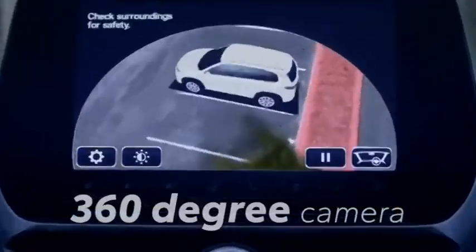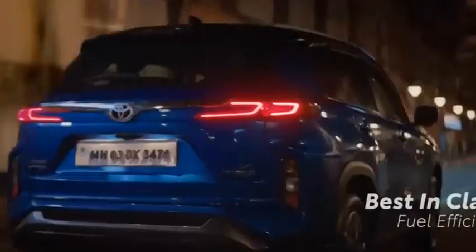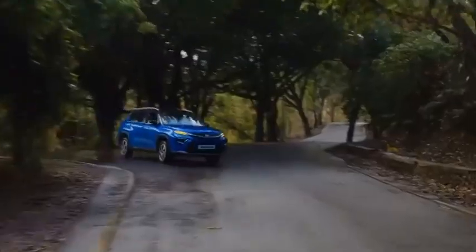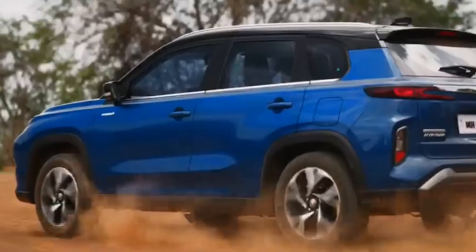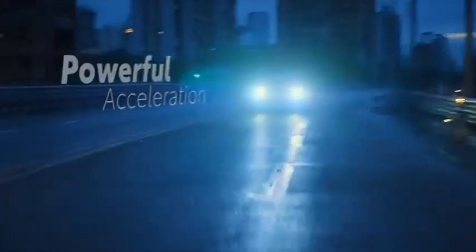The Highrider does have a few shortcomings. First, the headroom of the rear seat is compromised — people above six feet in height will find it a rather constricted place to be. Second, the Highrider also doesn't have a flat floor in the rear, meaning that a passenger sitting in the middle of the rear seat will have a tough time. Third, with its large battery, the strong hybrid variants have a rather limited boot capacity, meaning that on long road trips you will have to compromise on the amount of luggage you carry.